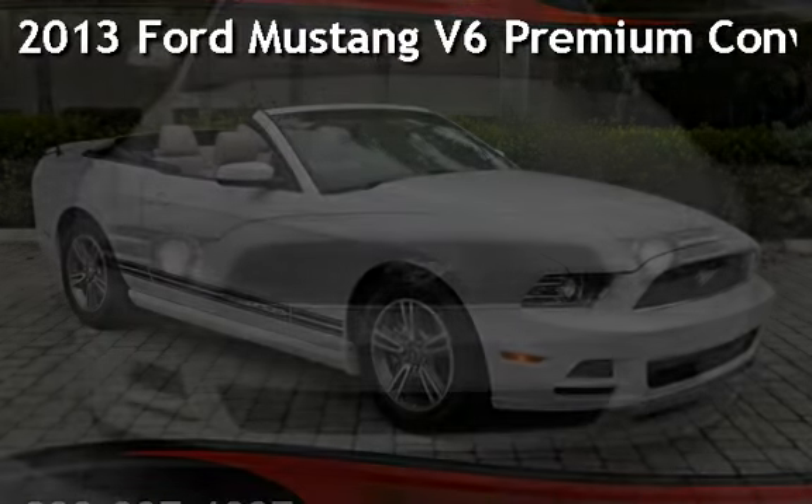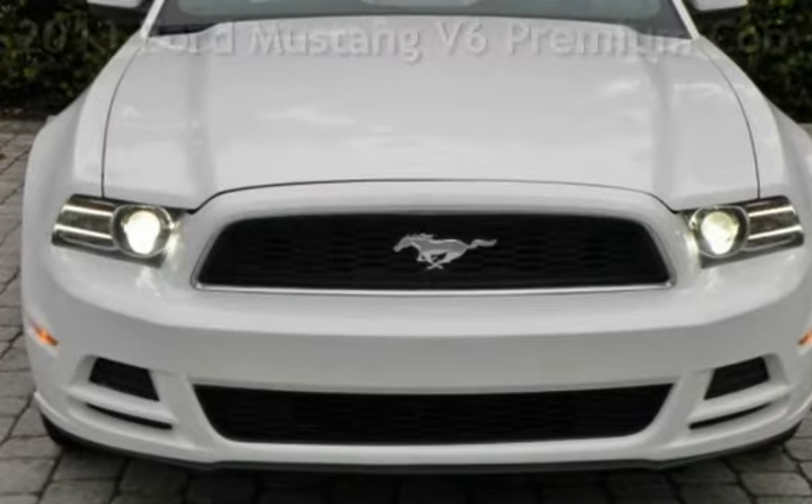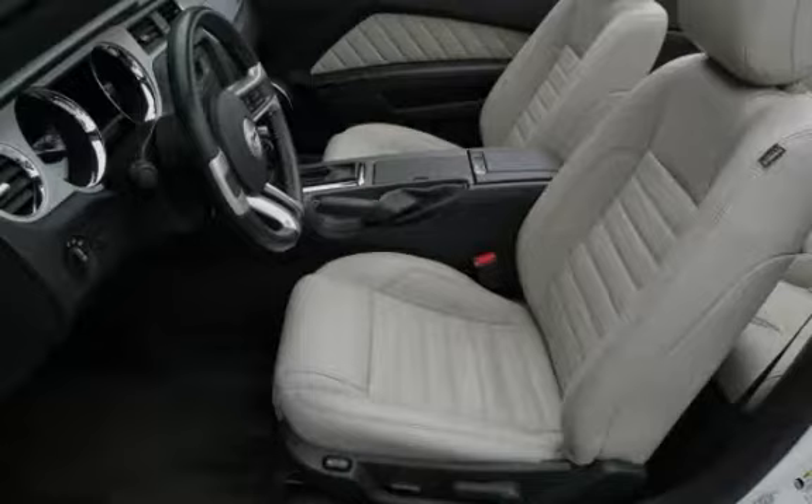Presenting a pre-owned 2013 Ford Mustang V6 Premium Convertible. This two-door convertible has a six-cylinder, 3.7-liter V6 engine, with rear-wheel drive and an automatic transmission.